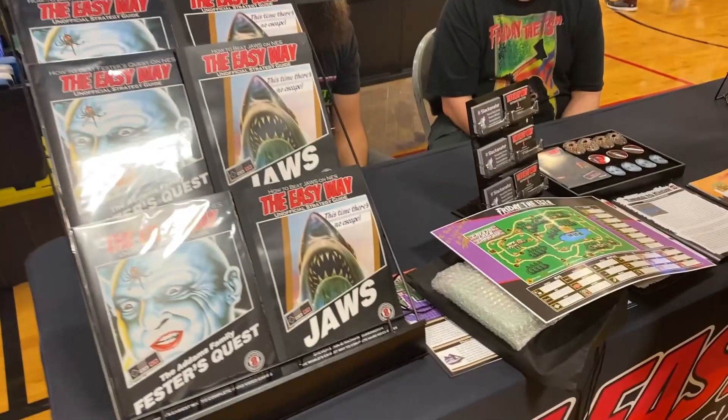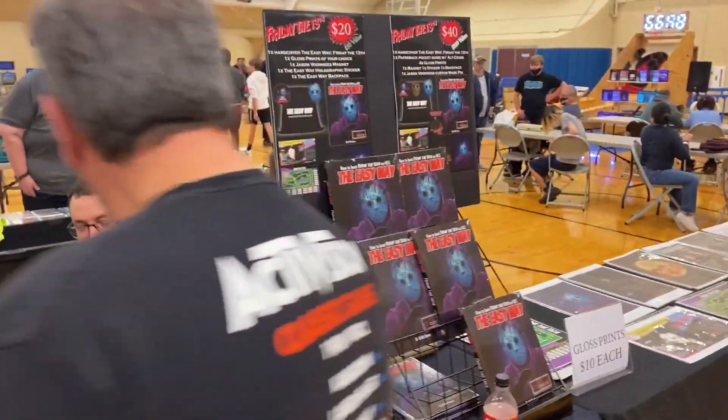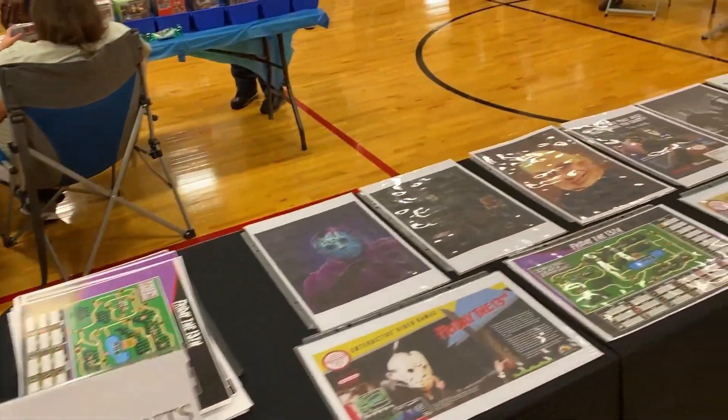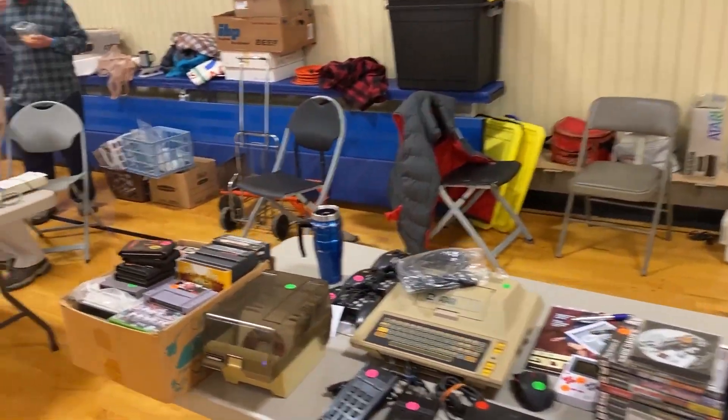This is a really cool guide here for Jaws and Fester's Quest. I did a video on a Friday the 13th guidebook. Those guys were super cool — very awesome guide. I'll put a link to their information as well. Check them out, they were cool. They hooked me up with some other strategy guides — big shout out to them, I really much appreciate that.